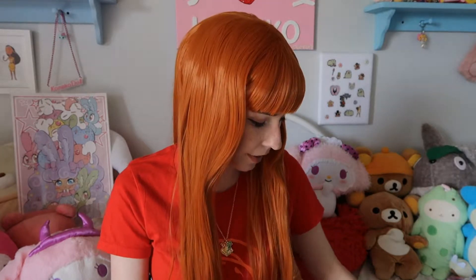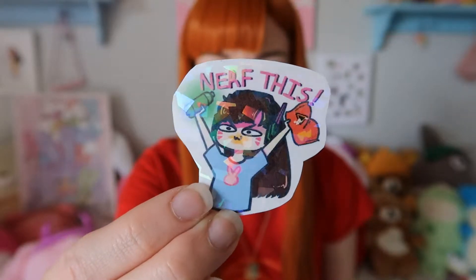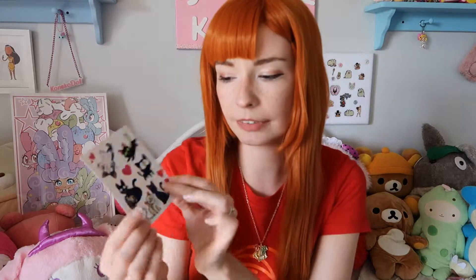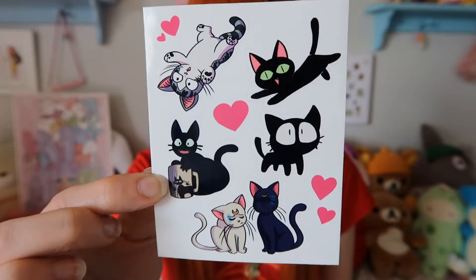Moving on to some artists I got stickers and magnets from — I'll start with these cute little stickers. I got a little Dva sticker that says 'nerf this' and it's holographic — super cute. I also got a sticker set of various anime cats: Luna and Artemis and others that I recognize but might not name correctly. I absolutely love cats and stickers, so cat stickers are pretty amazing.